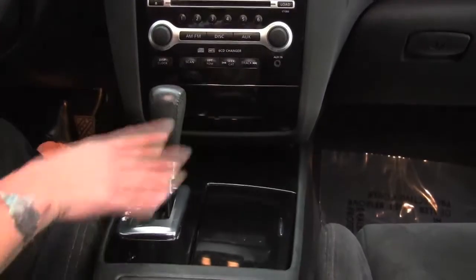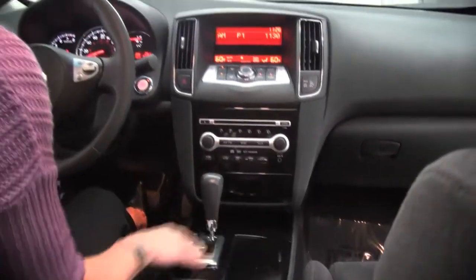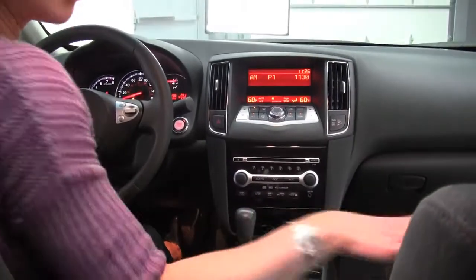CVT transmission — gearless shifting, so smooth. Wonderful acceleration. Sport mode. Cup holders. Upholstery is in wonderful condition, you can check that out. Dash looks great.